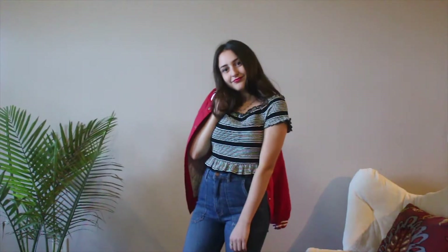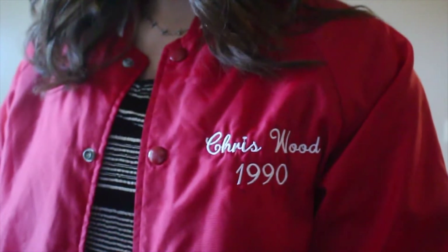In an attempt to winterize this top, I just threw over a red bomber that I got at the Goodwill outlets. I'm not sure who Chris Woods is, but thank you for the jacket.